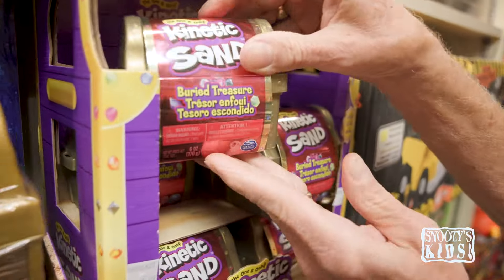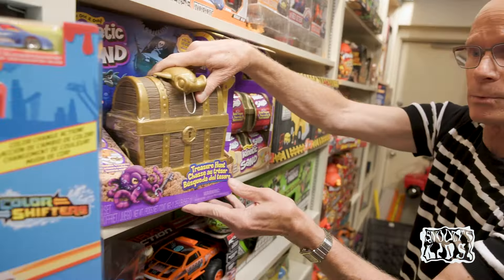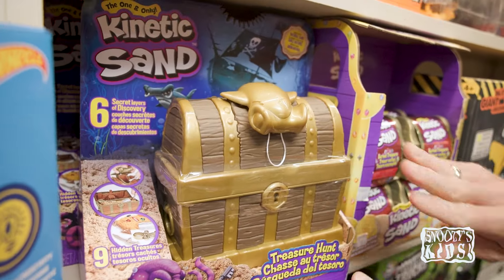Take a look at these kinetic sand little boxes and little treasure chests. You don't know what's inside — how cool is that? A larger one here. You're digging out things in the kinetic sand.